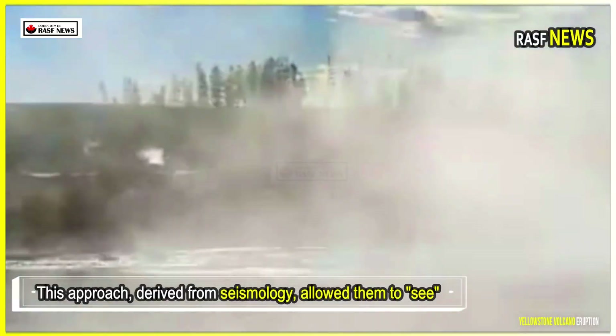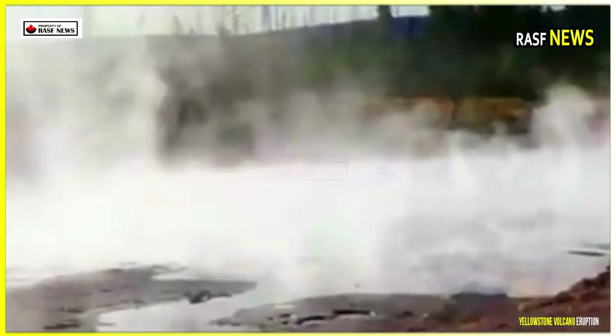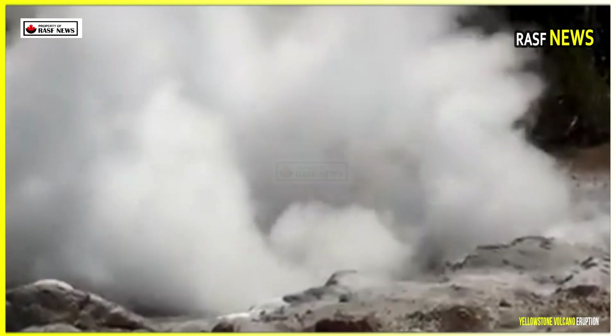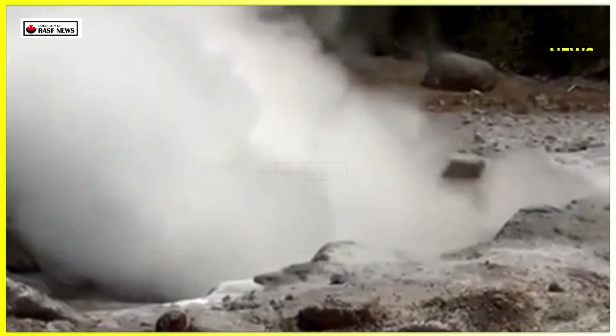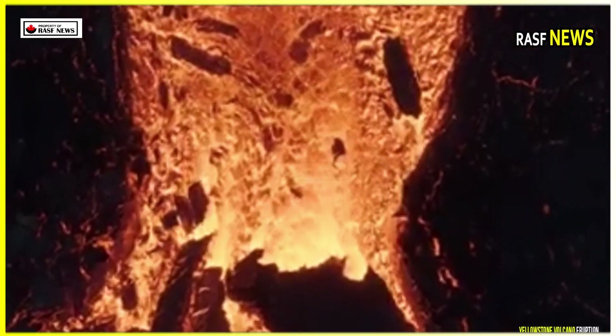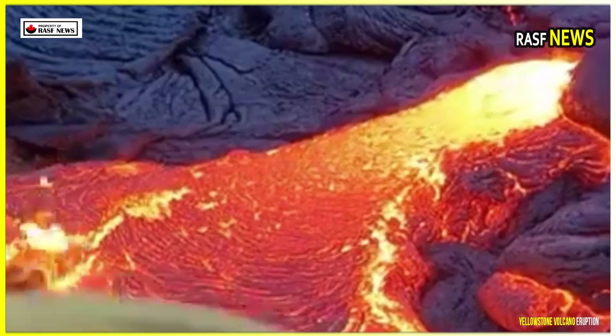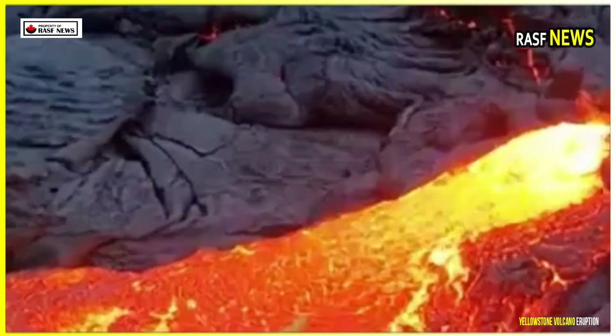This approach, derived from seismology, allowed them to see deep beneath the surface. The waves changed about 3.8 kilometers down and moved more slowly, as if they were penetrating something softer than solid rock. That's how they discovered what had long been right beneath one of the most visited national parks in the United States — a magma chamber, a previously uncharted mixture of magma, gas, and superheated fluids.